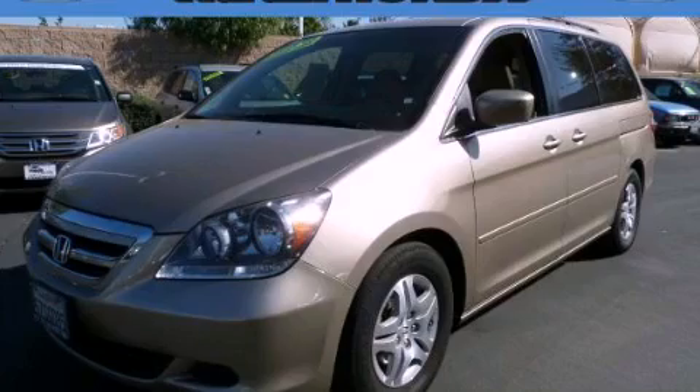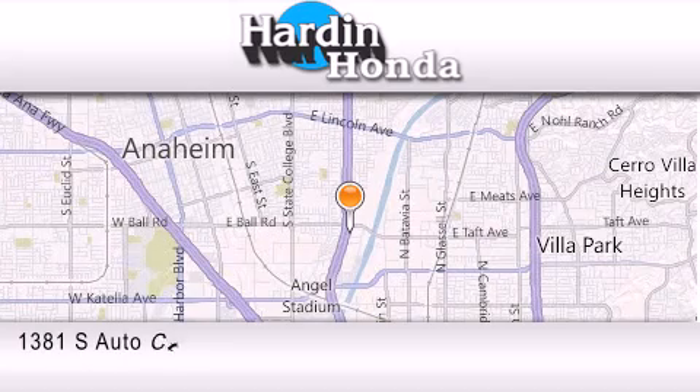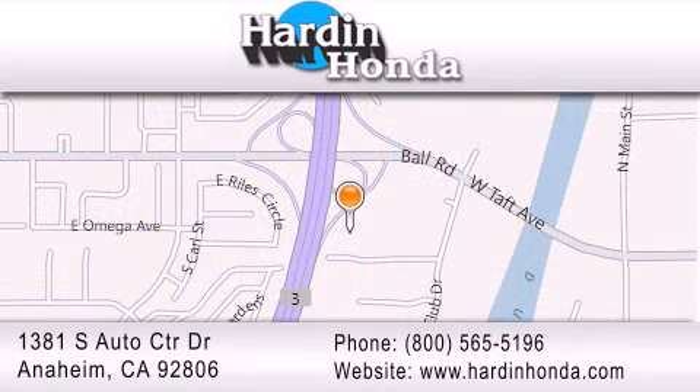We invite you to contact us today to learn more about this vehicle. Thank you for considering Hardened Honda for your next vehicle purchase. If you have any questions, please visit our website, give us a call, or stop by our dealership. We are conveniently located at 1381 South Auto Center Drive in Anaheim.